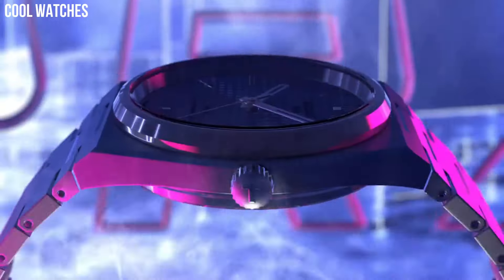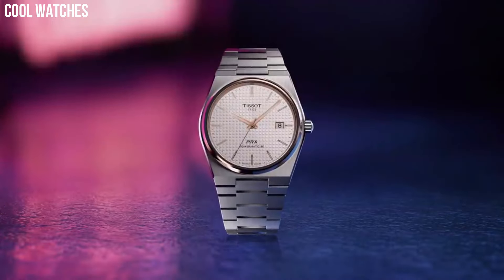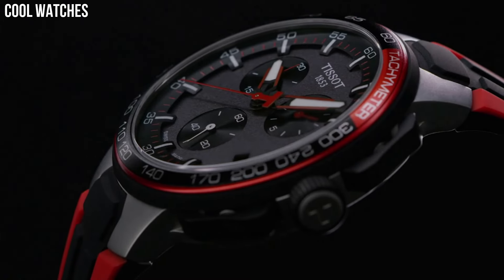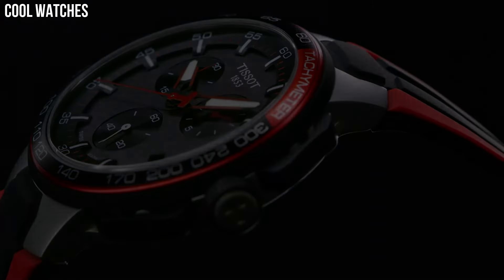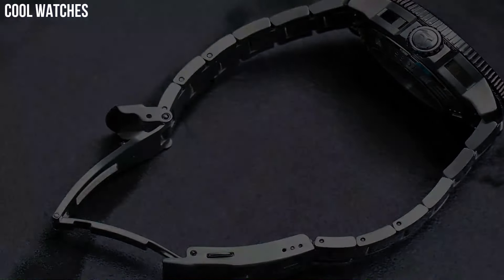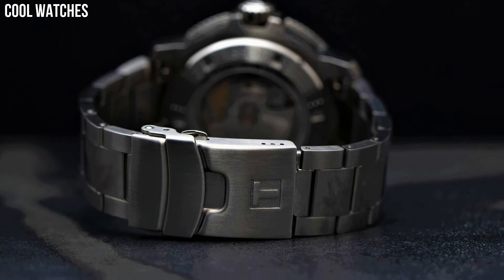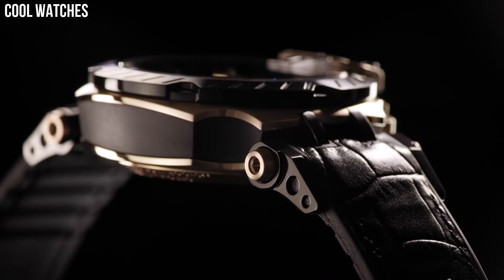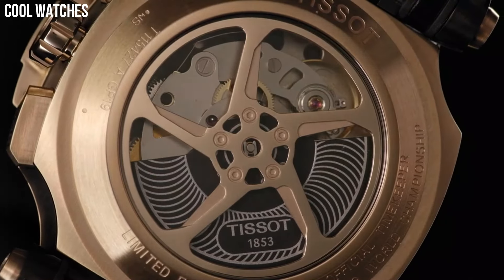Hello everyone! Are you looking for the top best Tissot watches for men? Our criteria for ranking include features, style, value, and popularity. We've included a wide variety of Tissot models to help you find the best watch for your needs. Tissot has built a reputation for offering excellent quality watchmaking at affordable prices. Please like and subscribe to my channel and press the bell icon to get new video updates.